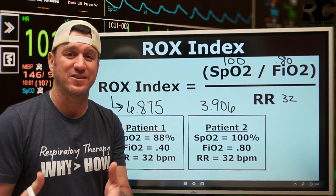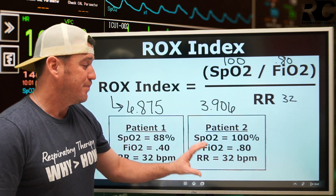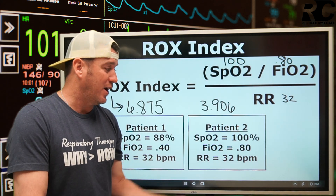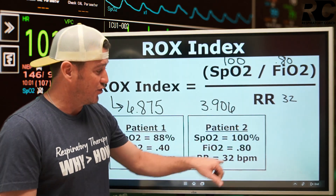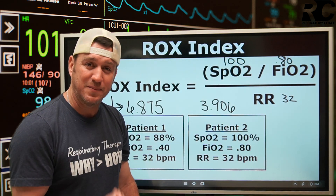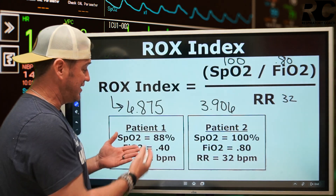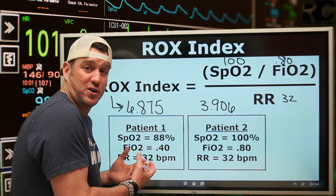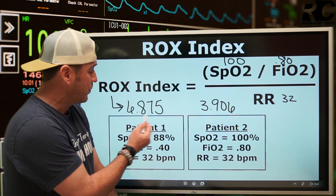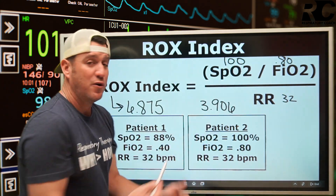The patient with the higher saturation actually has a higher risk for failing non-invasive treatment for hypoxemic respiratory failure based on the ROX Index. Of course, they're on 80% FiO2, breathing 32 times a minute, and saturating at 100% — my point is that the 100% saturation, while it sometimes gives us comfort, doesn't paint the whole picture. The ROX Index brings more clarity. The 88% patient, being greater than 4.88, is actually less likely to require mechanical ventilation than the patient with 100% saturation who scores below 4.88.